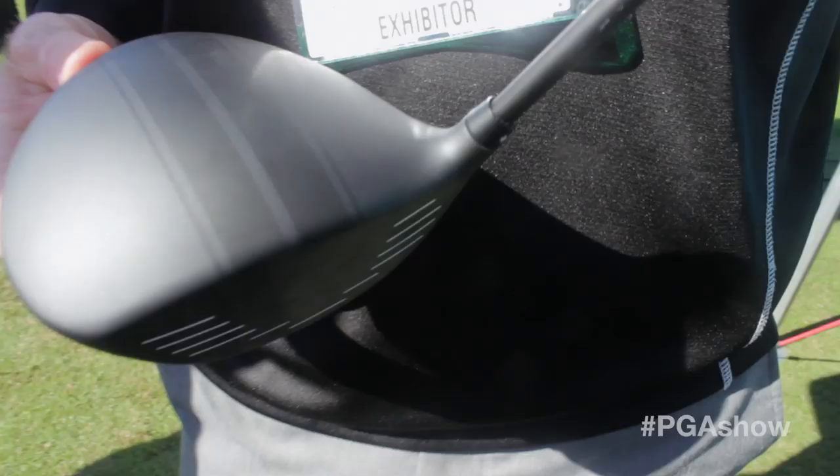The first is the I-25 product line. The I-25 driver is a low spin driver, but it's not a low spin driver where we've moved the CG forward and you lose forgiveness. The CG is extremely low back, so it reduces the spin loft. You can take a relatively lower lofted driver, hit up on the ball more, reduce your spin loft, and generate better ball speed and better energy transfer. The moment of inertia — the forgiveness factor — is over 40% higher than creating low spin from a CG forward style of design.